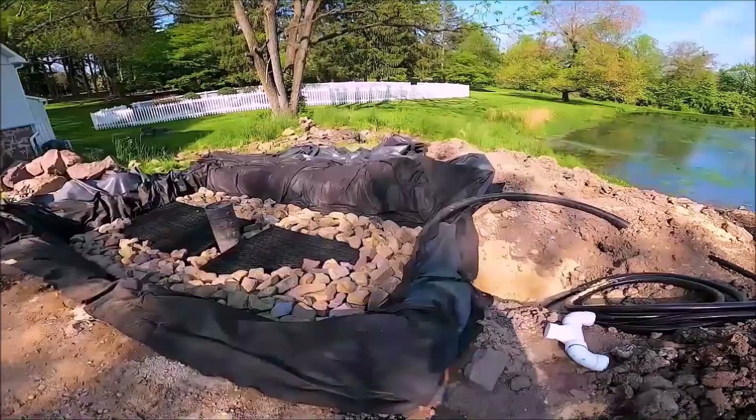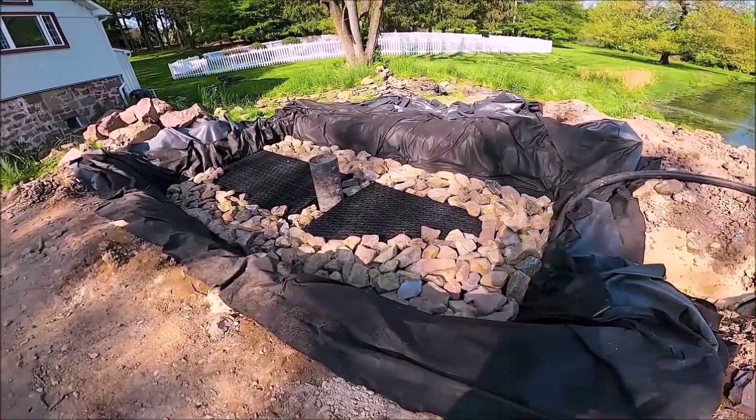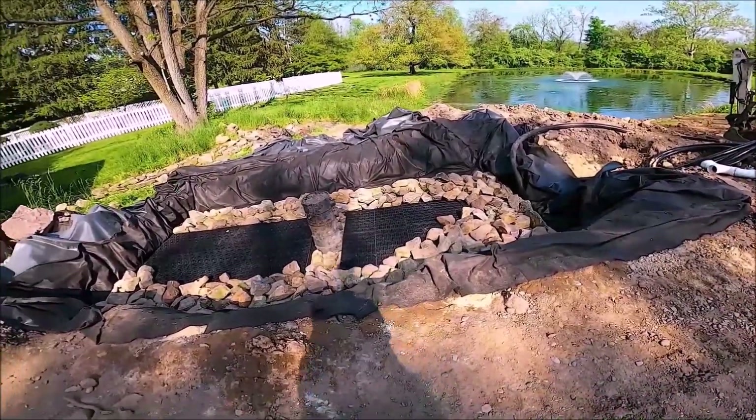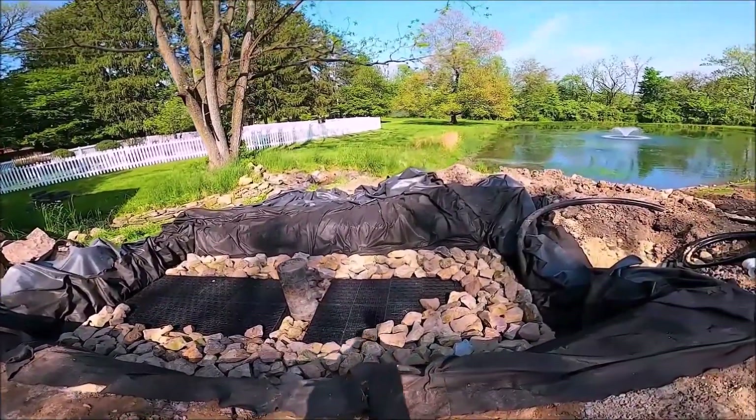Good afternoon. Drainage is done. We got the blocks in today, started putting our five to sevens in. Monday we'll finish that off and get the rest of the gravel in. Then the fun part — doing the falls.